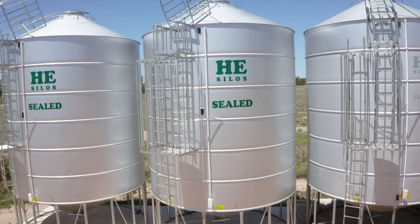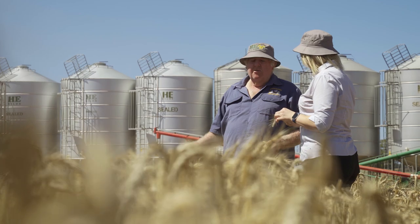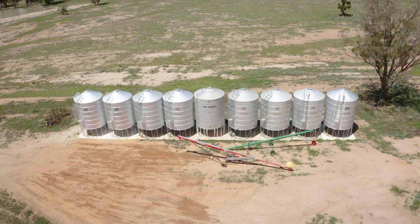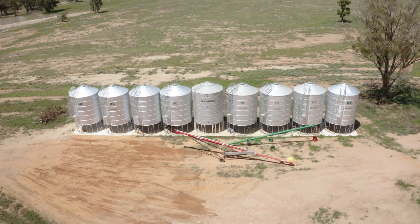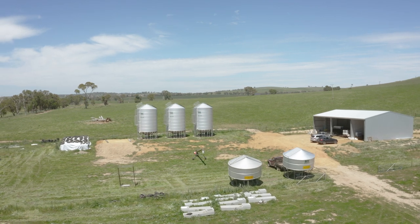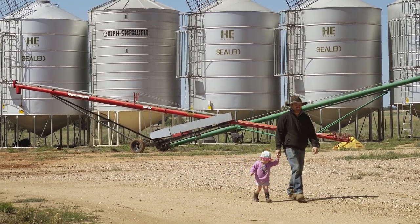HE Silos, one of the leading silo manufacturers in Australia, has been supporting grain producers and providing grain storage solutions since 1969. With over 50 years experience, HE Silos products all meet and exceed on-farm safety requirements, because safety on your farm is our number one priority.